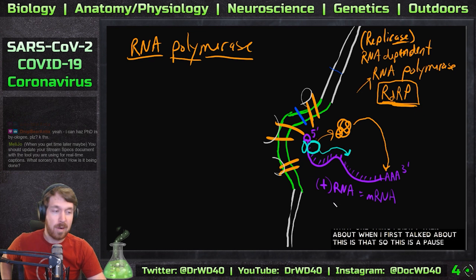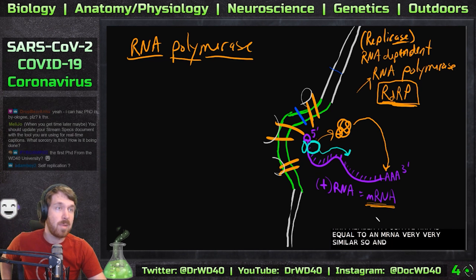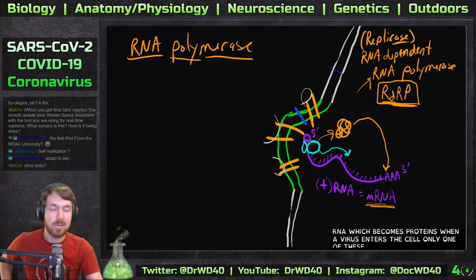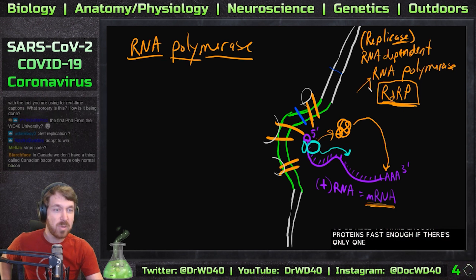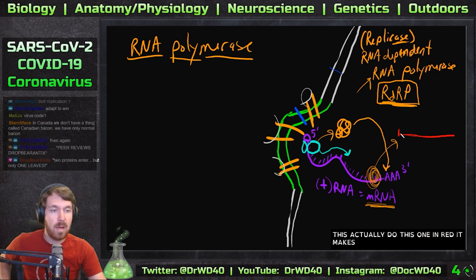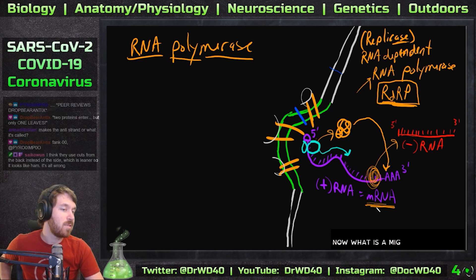This is a positive-sense RNA. Remember, a positive-sense RNA is equivalent to an mRNA — very similar. When the virus enters the cell, only one RNA enters, and it won't be able to make enough proteins fast enough with just one. So what RDRP does is it binds to this end and makes another RNA, except this one is a negative-sense RNA.